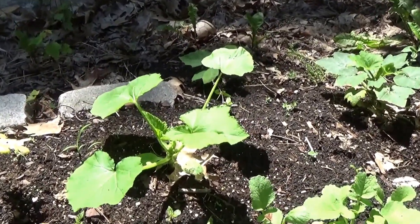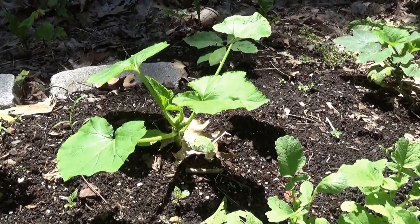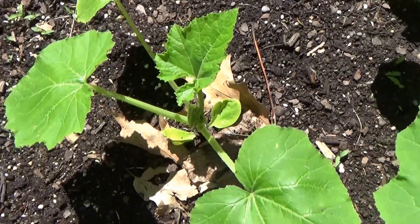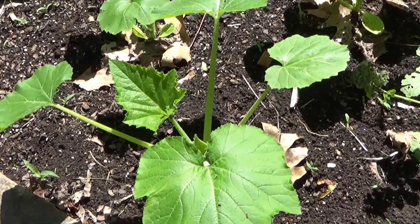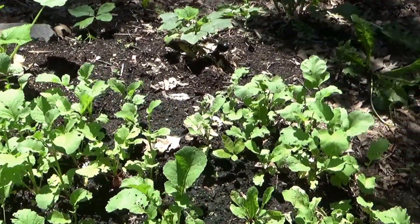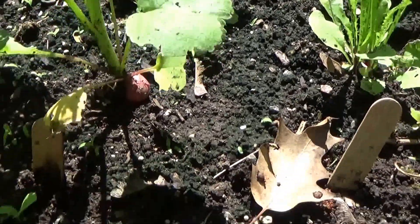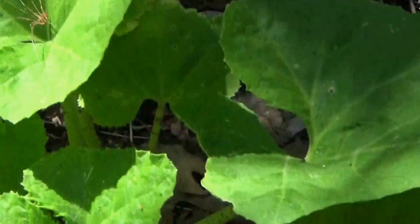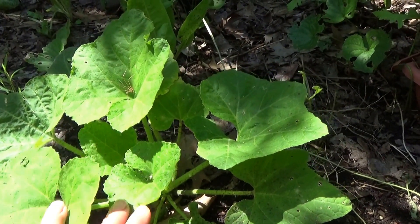There was a yellow zucchini right here but it died, so I replaced it in the same spot with the caserta squash. I have two more — one here and another one there — and they're actually surrounding the radishes that I'm going to have to pick very soon before something starts eating them. Getting along nicely.